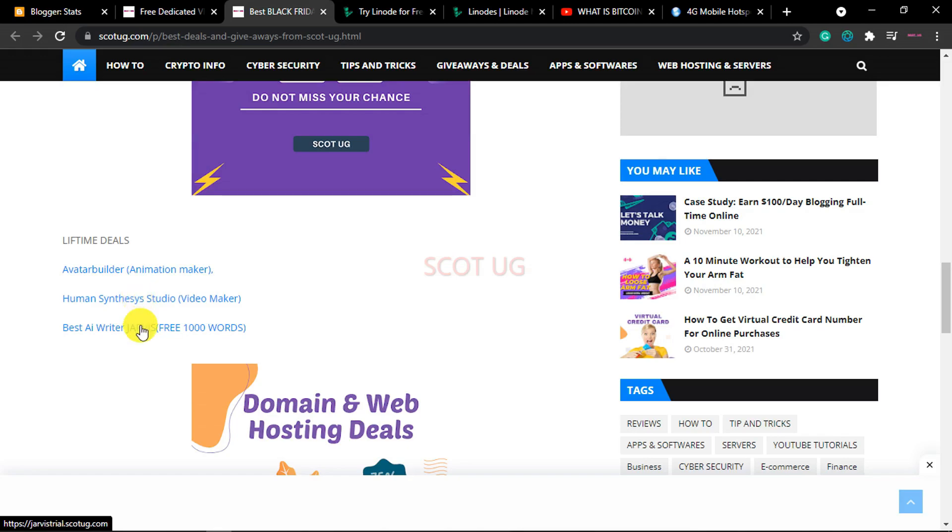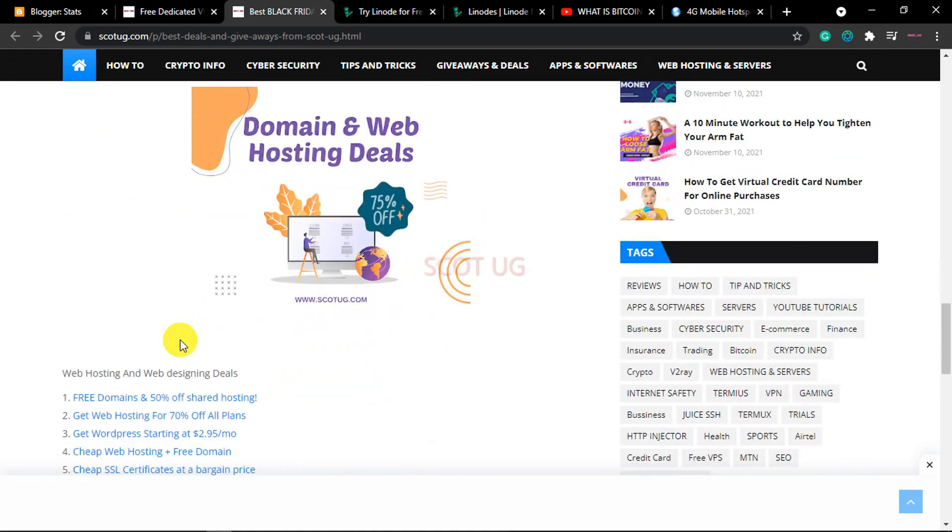We also give you free 1,000 words from Jasper — remember Jasper is an AI writing tool, also called Conversion AI — and it can write blog posts for free. When you sign up with them you'll be given a free 1,000-word test, and if you feel they fulfill your requirements you can purchase a subscription.